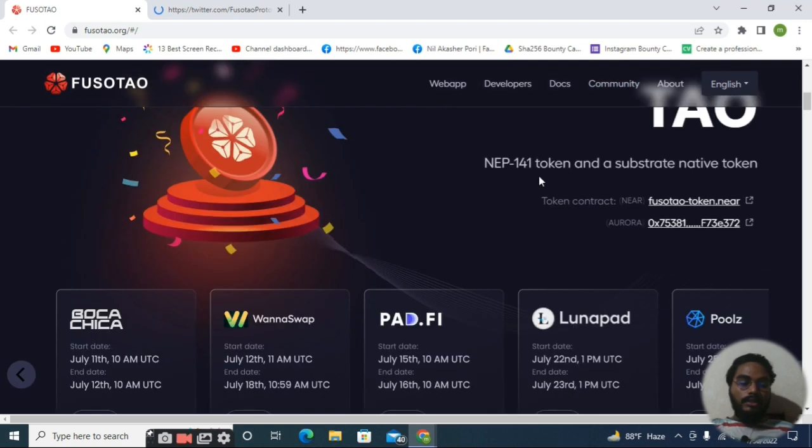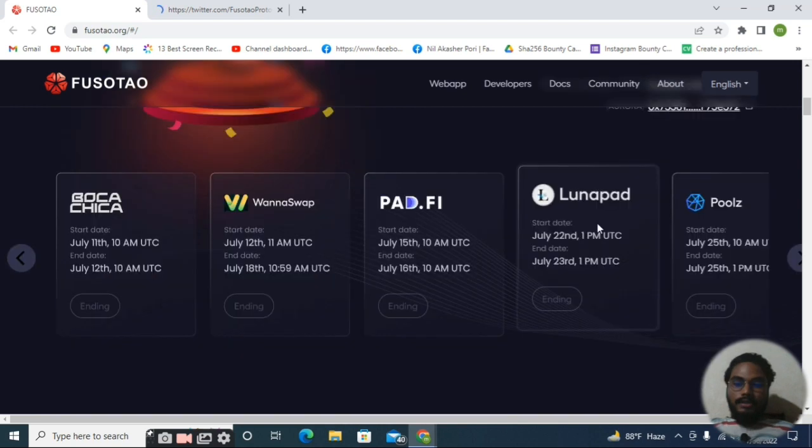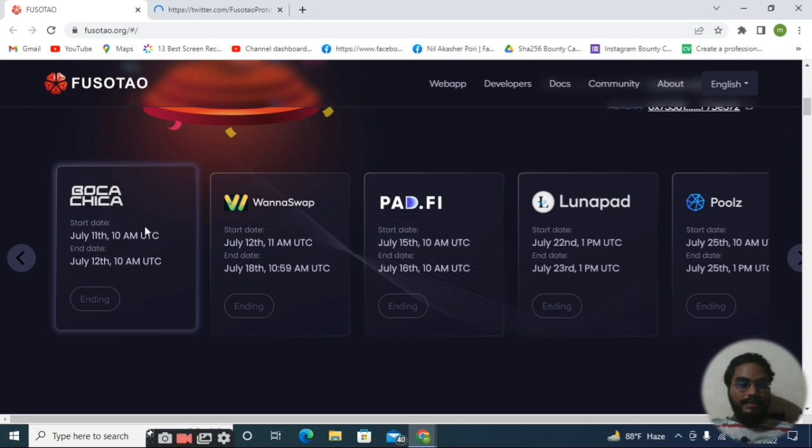Here you can see the Fosotao details: it is a NEP-141 token based, blockchain based project, and it's a substrate native token. Here you can see the contract address of the NEAR Protocol and Aurora Protocol — that is the contract address of the Fosotao project.